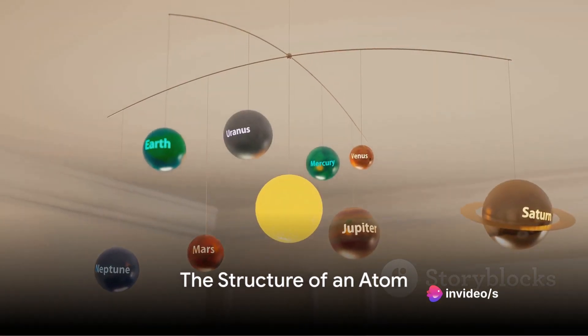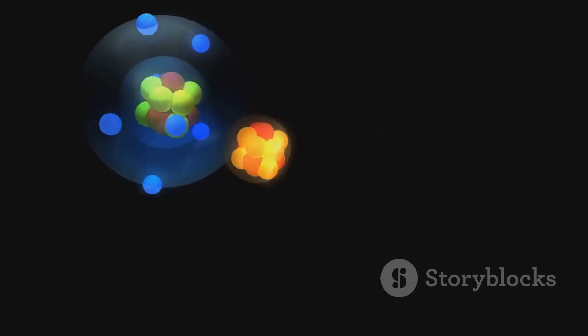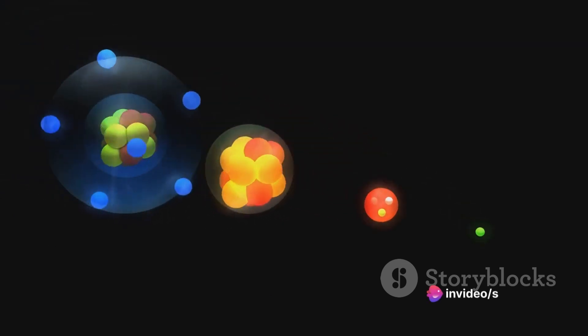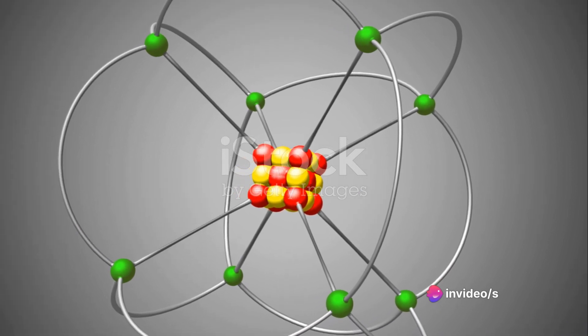Each atom, in simplest terms, is like a very small solar system. At the very center, or the nucleus, live two types of particles: protons, which carry a positive charge, and neutrons, which bear no charge. This nucleus is the heart of an atom, containing the majority of its mass.